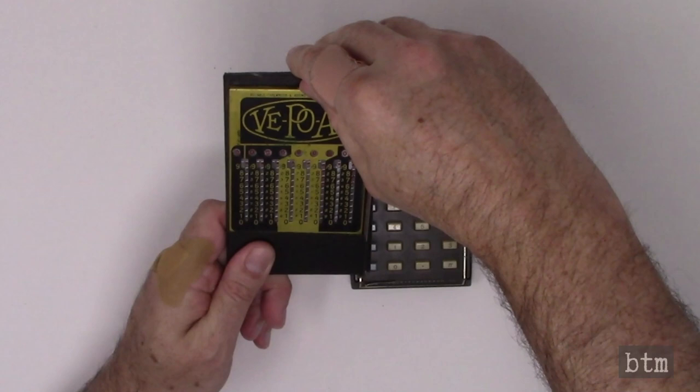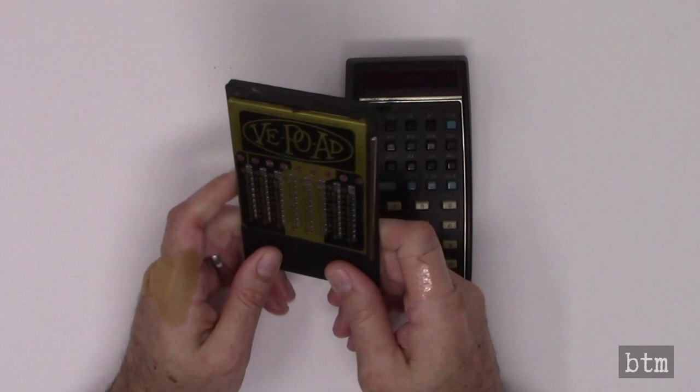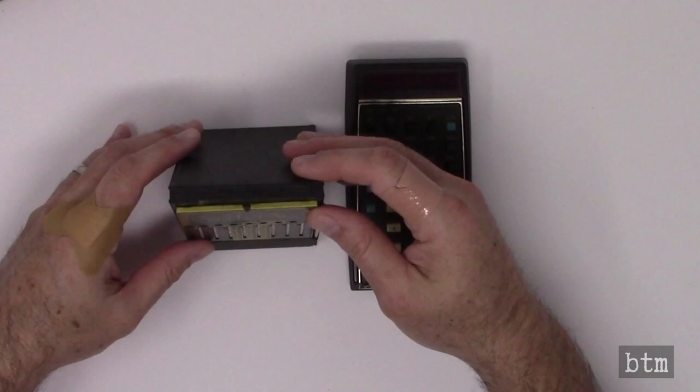The VepoAd is reset by extending a tab at the top of the case and pushing it back again. That's it — the calculator is ready for its next use. The calculator can be stood on end by using the top of the wallet as a support. And best of all, the VepoAd doesn't need batteries. HP-35s, and every electronic calculator that came after it, most assuredly does.